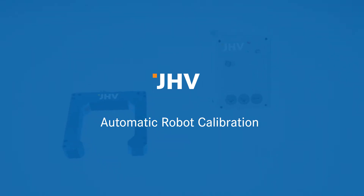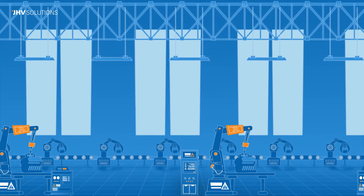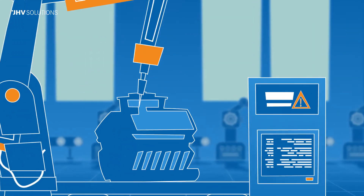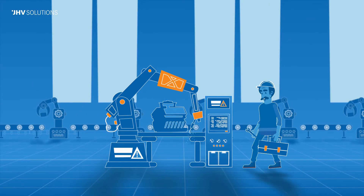JHV presents Automatic Robot Calibration. Industrial robots are widely used thanks to their precision and repeatability. However, with time tools wear off and collisions can occur. All this leads to worse production quality or even a machine failure.